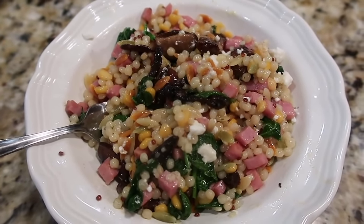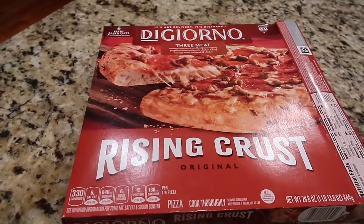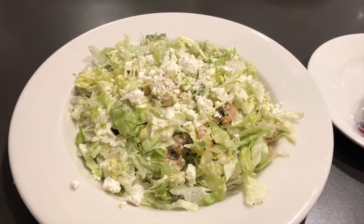There are nights when I really just don't feel like cooking, so thank goodness we have things like DiGiorno pizzas in the freezer. Fine china — pizza is what's for dinner.